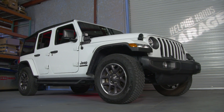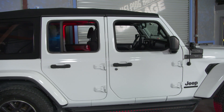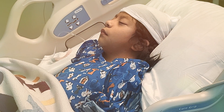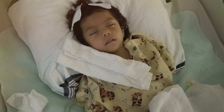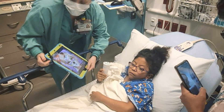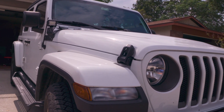The reason this 2021 Jeep Wrangler is in the shop has nothing to do with what's wrong with it and everything to do with the daily struggles that Allen, Diana, and Gabriela face. She has a rare condition called Chiari malformation, which affects her brain and spinal cord, and has undergone 15 brain surgeries in the past six years. With their medical bills and time spent in the hospital, this family hasn't had the extra time to modify their Jeep at all, so it looks the exact same as it did when Allen bought it over a year ago.